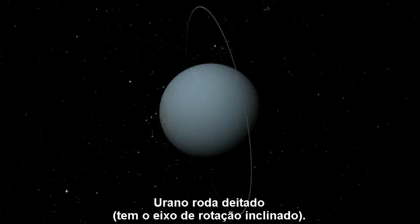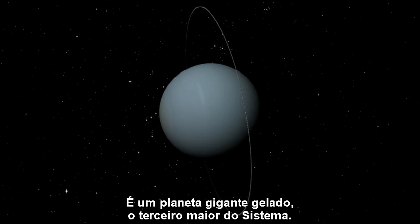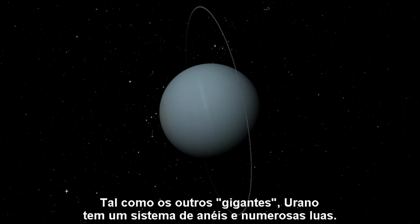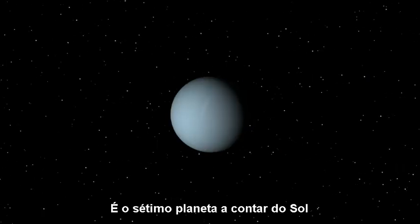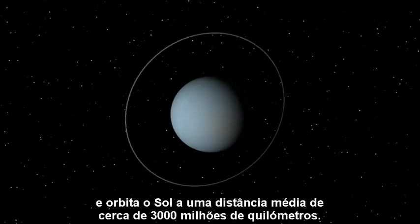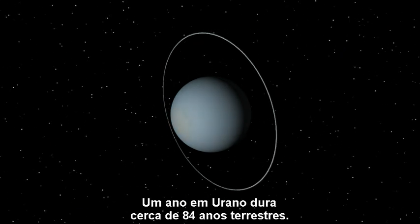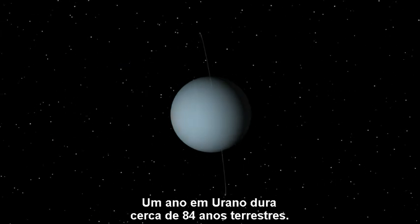Uranus rolls on its side. It is an icy giant of a planet, the third largest in the system. Like the other giants, Uranus has a ring system and numerous moons. It is the seventh planet out and it orbits the sun at a distance of 1.9 billion miles. A year on Uranus lasts 84 Earth years.